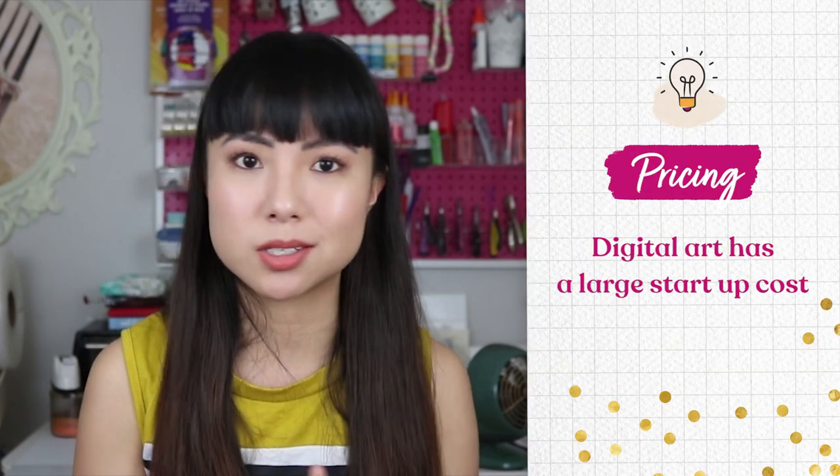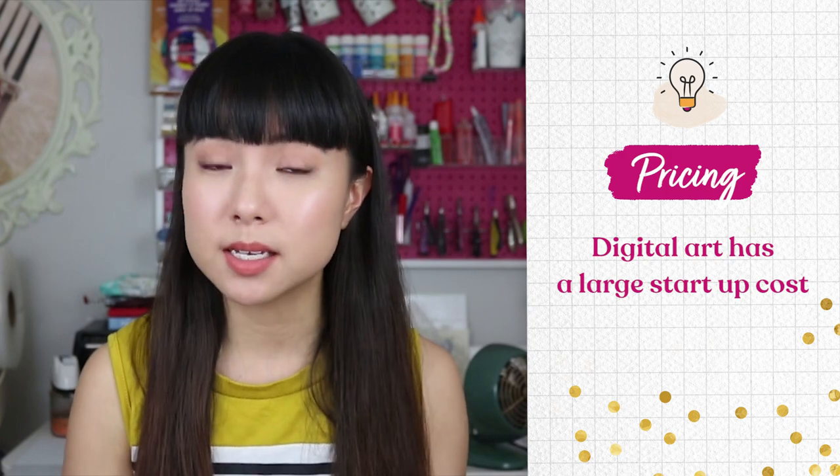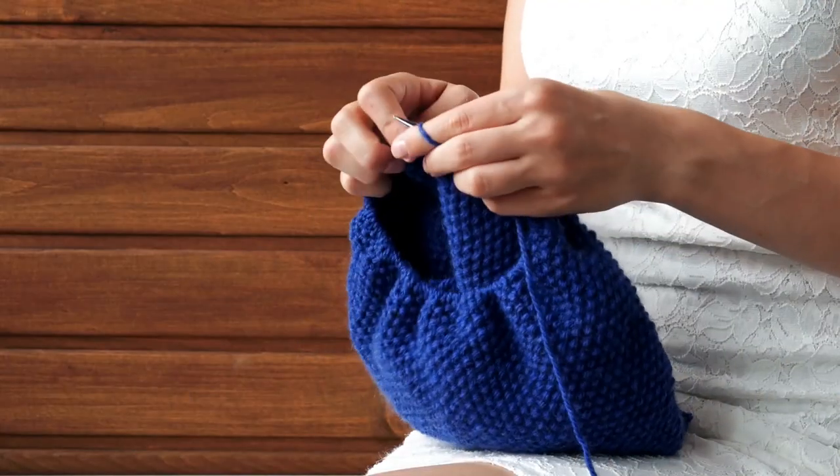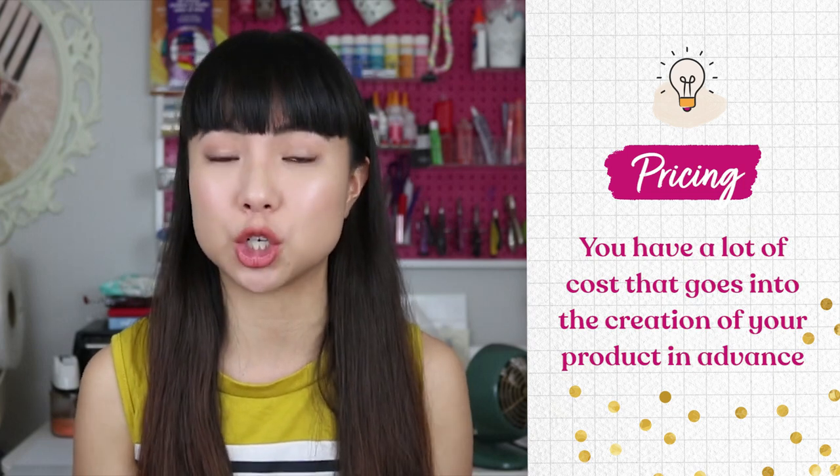Now let's talk about pricing. If your shop is going to be successful, you need to earn enough money. What's super interesting about digital art is that there is a unique pricing formula compared to other handmade businesses. Digital art has a somewhat large startup cost — you're initially creating your templates or the actual art itself — and whether you're selling downloads or prints, you have a different pricing infrastructure than, say, someone who knits a hat, where pricing is based directly off how long it takes and how much materials cost plus a profit.